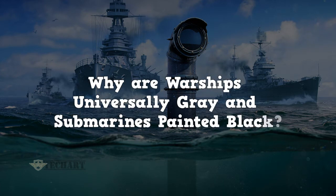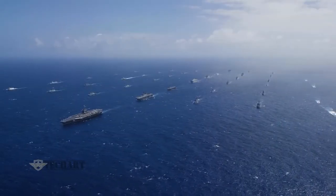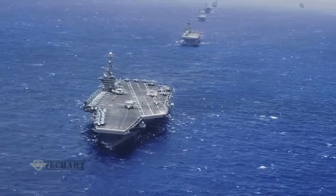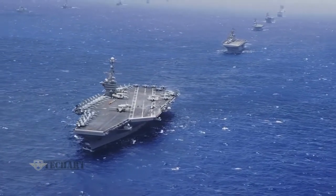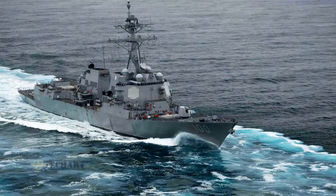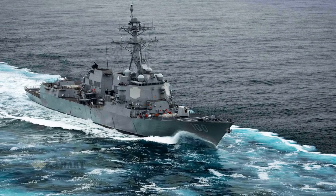Why are warships universally gray and submarines painted black? There is no special standard for the color of warships and submarines. Basically, it is the freedom of each country to paint whatever color they want. They can be painted in camouflage, red, or green.